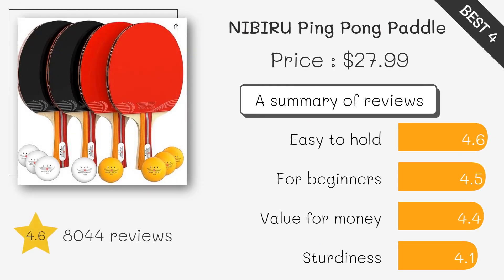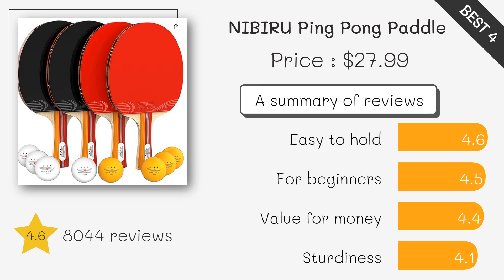The Nibiru Overdrive is perfect for advanced players. It combines speed and control, allowing you to execute advanced techniques with ease.